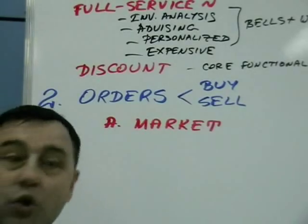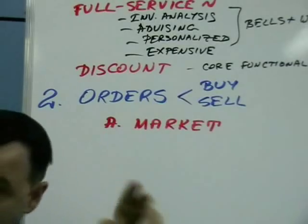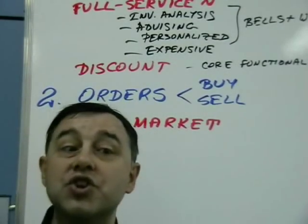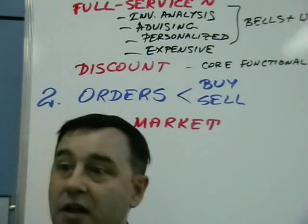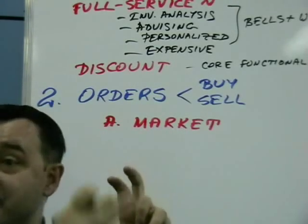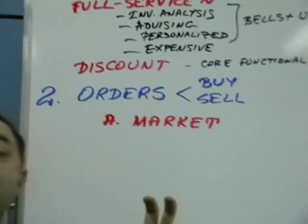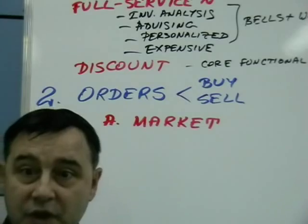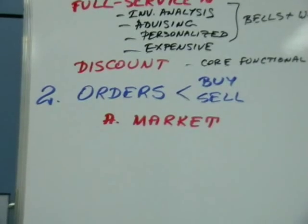Whatever the bid or ask is at that time, the order will execute at it. If your order is larger than the size of the offer, it will execute as many shares at the current bid, and then execute at the next and the next bid, which could be significantly lower. That's the market order — fairly straightforward.